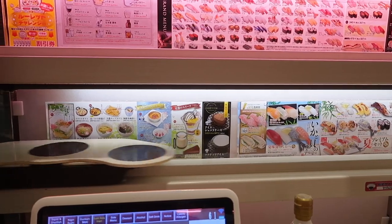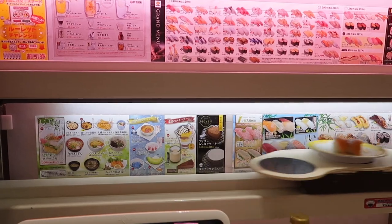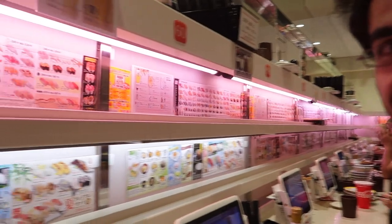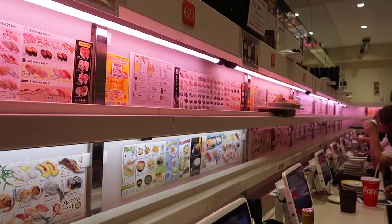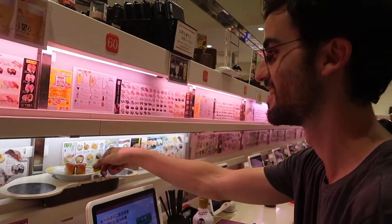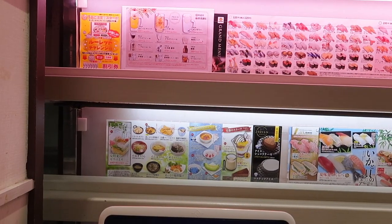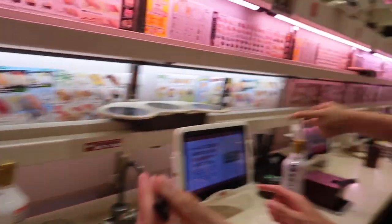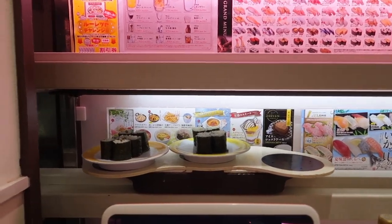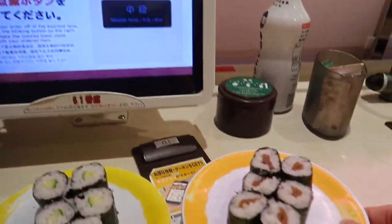I wonder how quick it comes. Oh, there it goes. How does the beer come out? I have no idea. I think I actually ordered that one. There it goes. Is that a salmon roll? Yeah, salmon. Wow, that was fast — that was under like two minutes. Those are me. I got a cucumber roll and a squash roll.